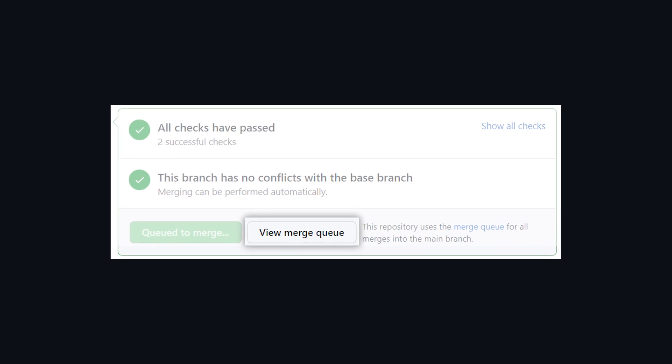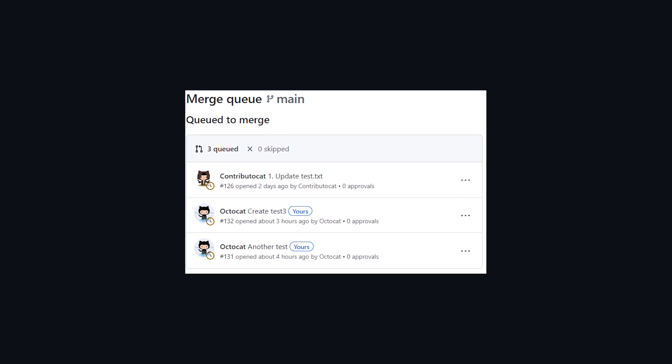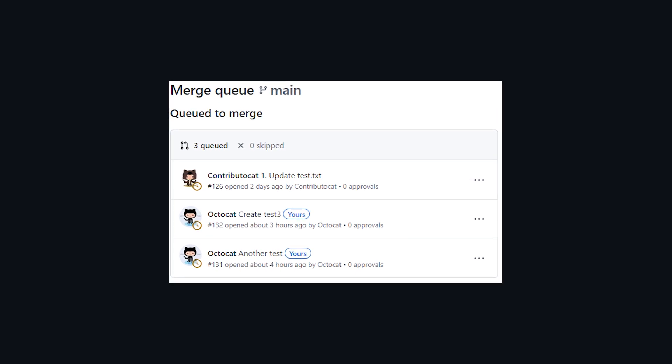The queue then creates a temporary branch with that pull request and the pull request ahead of it in the queue, and triggers CI. Once CI passes, the pull request is merged by fast-forwarding the main branch. This feature is being released in private beta for organization accounts, but I hope it will soon be extended to more accounts — it's a really good thing for big projects and busy branches.